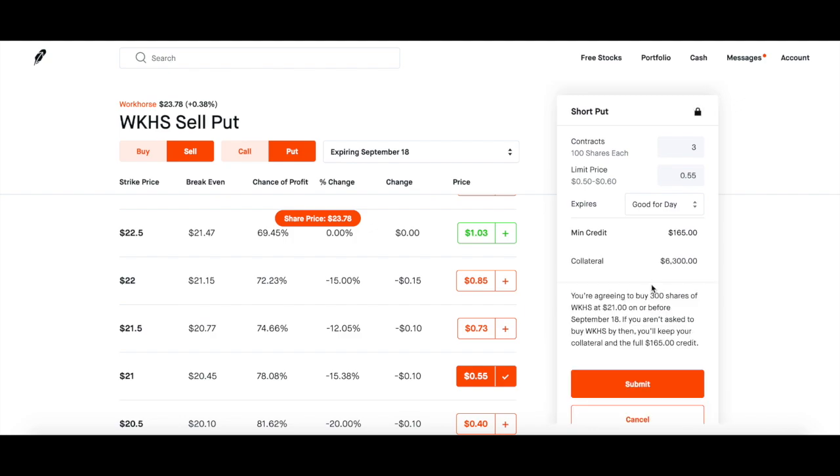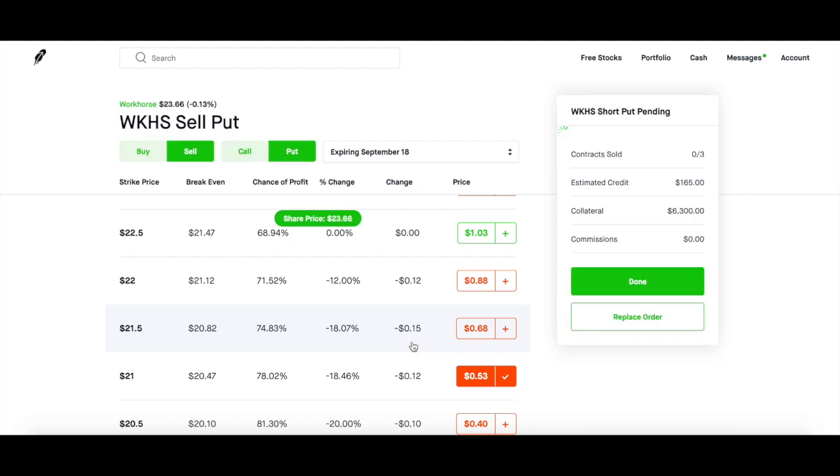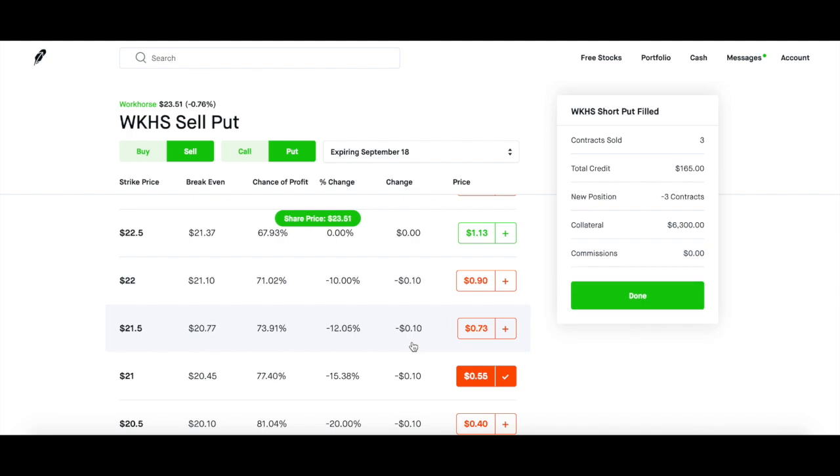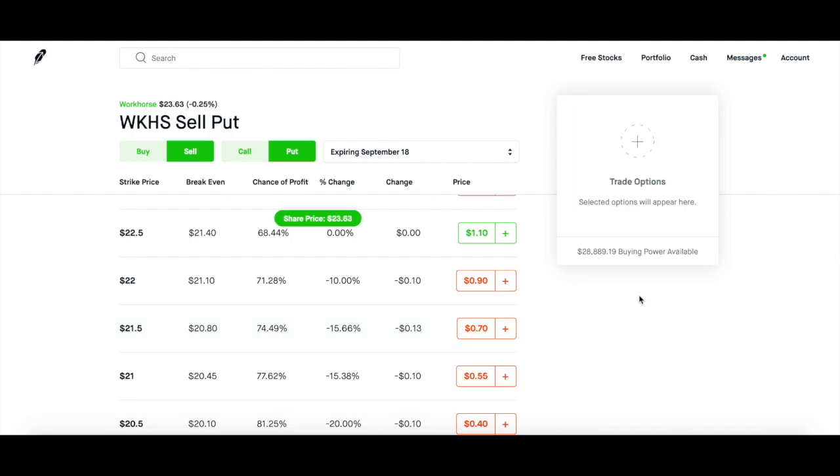Workhorse has been working, ladies and gentlemen. They've been steadily going up and that's what you want to see with these stocks. So I'm submitting my contract for three contracts of Workhorse. It is done, and it cost me $6,300 in collateral. I'm cool with that because I will be getting my collateral back on Friday and getting to keep the premium I put down.